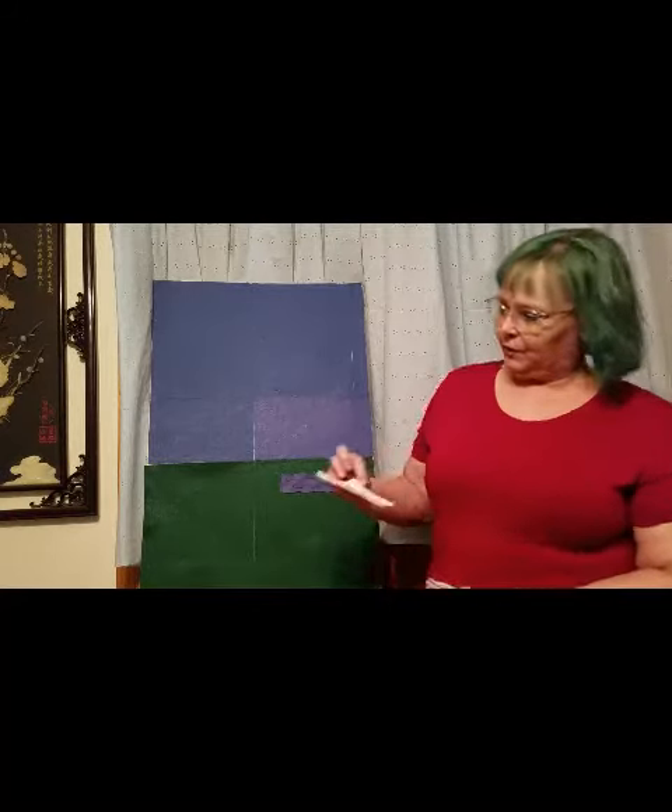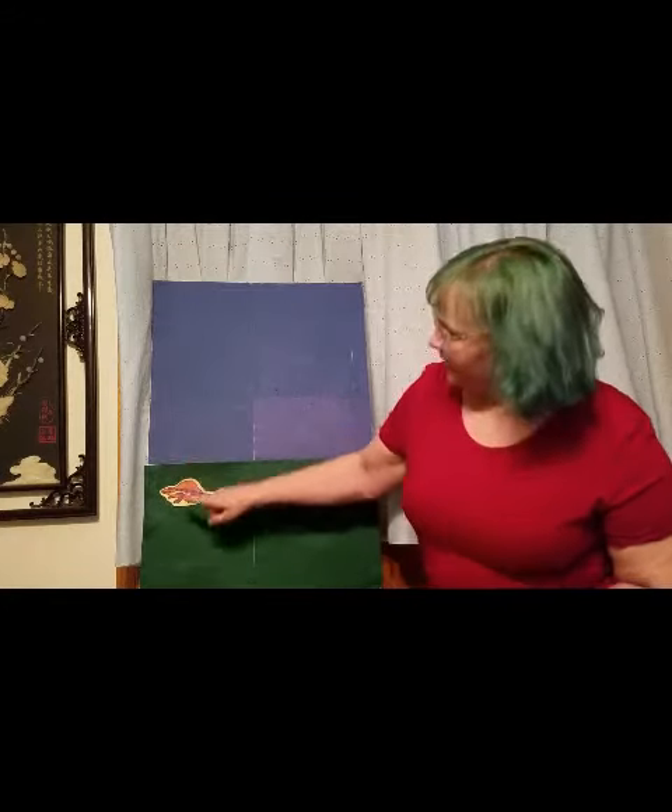Our first dinosaur is a Dimetrodon. He had a large sail on his back that helped him stay cool.